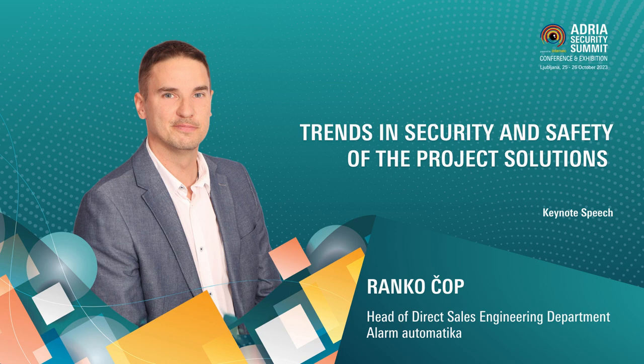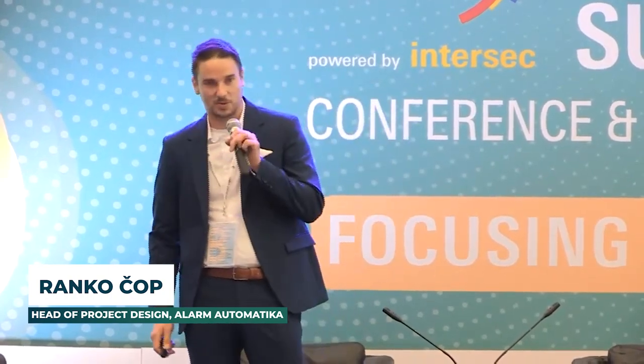Thank you very much, hello everyone, nice to see you. Special thanks to the organizers for not putting me directly after Jacek's presentation. I'm the head of project design at Alarma Automatica in Croatia, and I'll be talking about trends in security and safety project solutions.